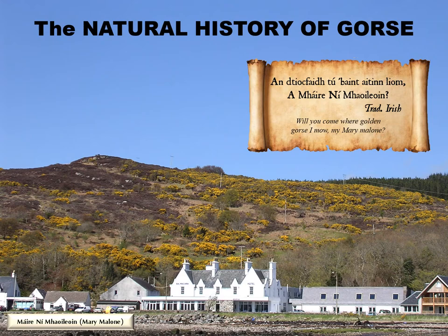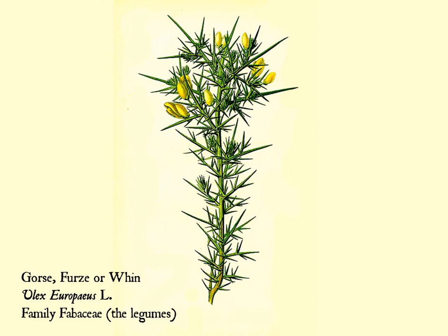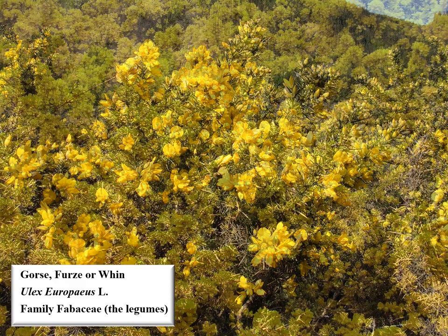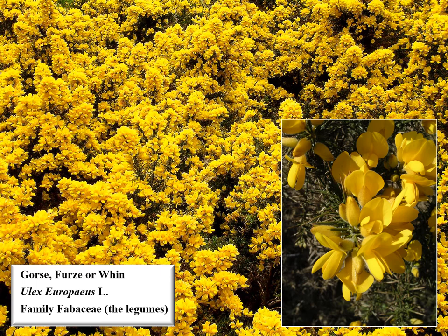Gorse, also known as furze or whin, is a member of the botanical family Fabaceae, the legumes. It is native to Britain, but so often found on land disturbed by humans that it is difficult to be certain that any occurrence is in a genuinely natural situation. Gorse has brilliant yellow pea-like flowers which, when in bloom, emit a subtle, distinctly coconut scent. Its fruits are small, flat pea pods that, when ripe, can be heard cracking on warm summer days.